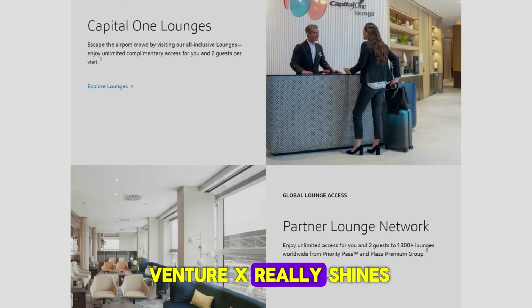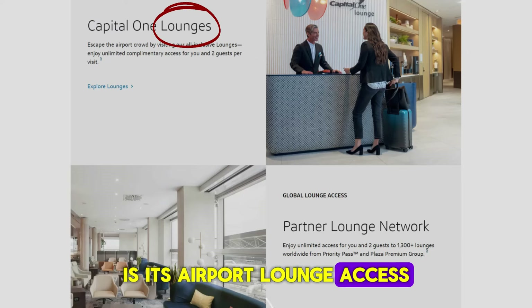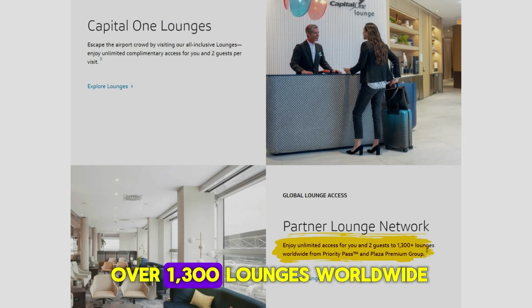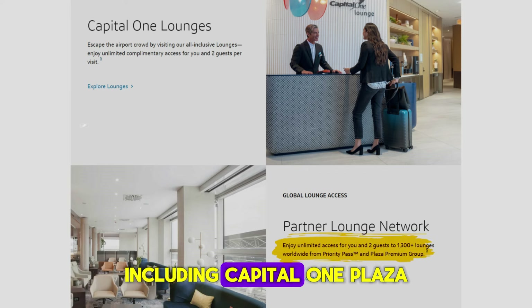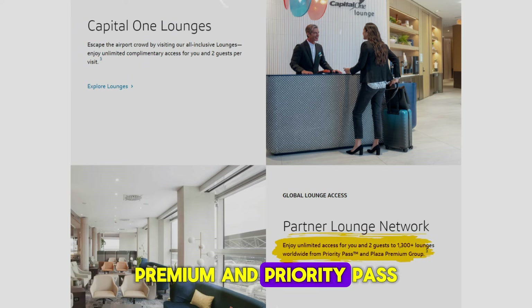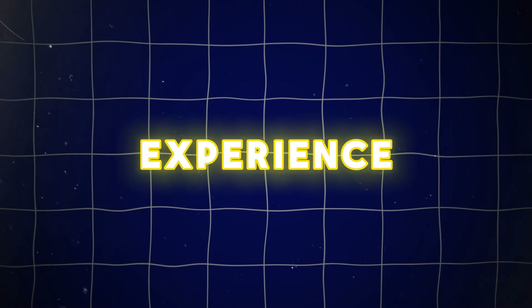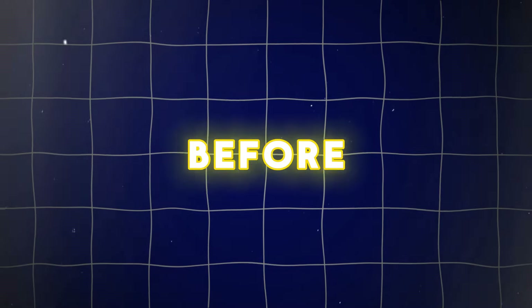One area where the Venture X really shines is its airport lounge access. Cardholders have access to over 1,300 lounges worldwide, including Capital One, Plaza Premium, and Priority Pass. If you spend a lot of time in airports, this benefit can greatly enhance your travel experience, providing a comfortable space to relax before your flight.